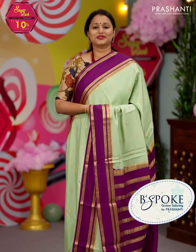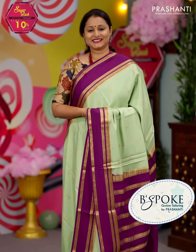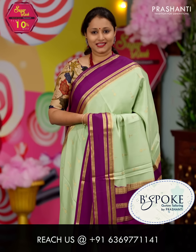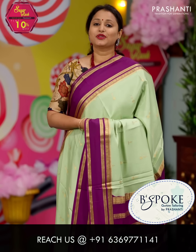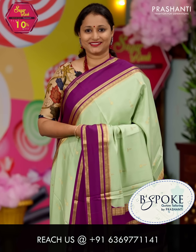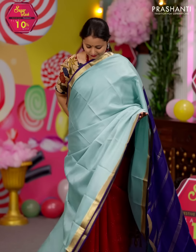Bespoke is Prasanthi's own custom tailoring unit. We undertake custom tailoring, fallen edging and embroidery. If you wish to get your blouses done, there's an option available right at the cart page — you can click that. You can also reach out to our customer support team; we'll be more than happy to help you with your blouses. All these are pure Mysore silk sarees and are silk mark certified.